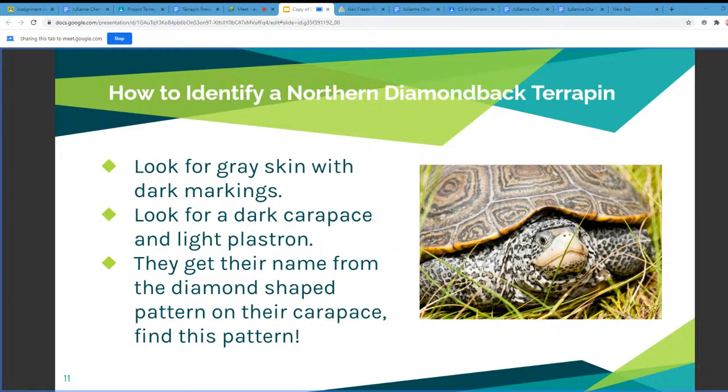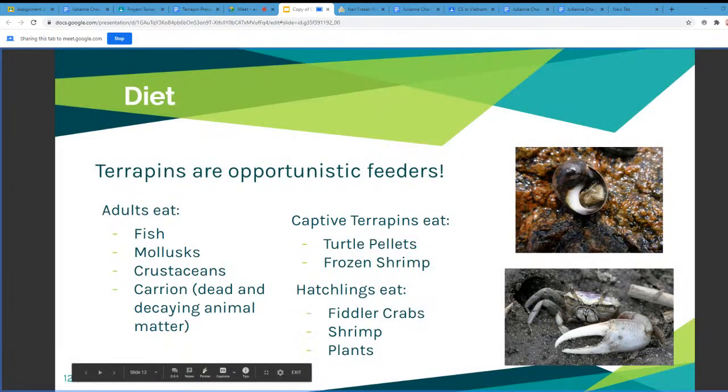Moving on to the next slide, which is talking about their diet. Terrapins are opportunistic feeders, meaning they generally eat what's most accessible to them. However, adult terrapins tend to eat four main groups of food. The first is fish — mainly smaller fish, depending on where they're located. They also eat mollusks, including mussels, clams, and oysters, with the specific type depending on where they're residing.